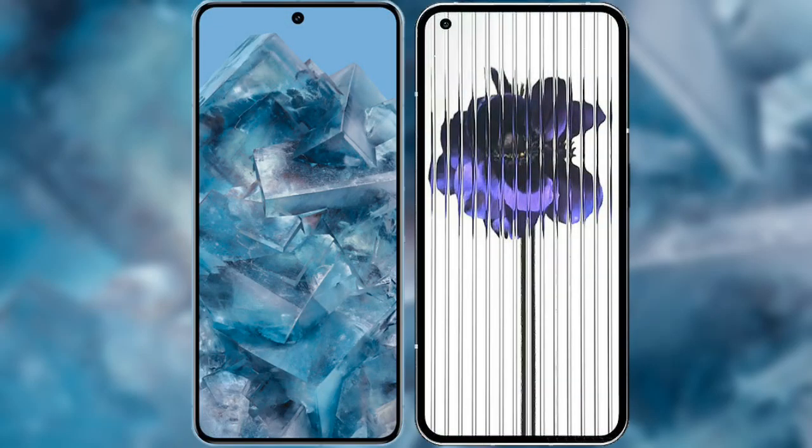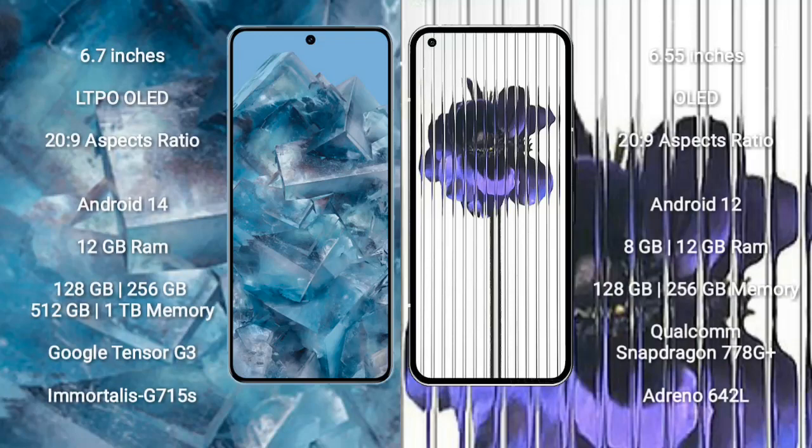I will compare the new Google Pixel 8 Pro with Nothing Phone One. Google Pixel 8 Pro comes with a 6.7-inch LTPO OLED display and an aspect ratio of 20:9. Nothing Phone One comes with a 6.55-inch AMOLED display and an aspect ratio of 20:9.